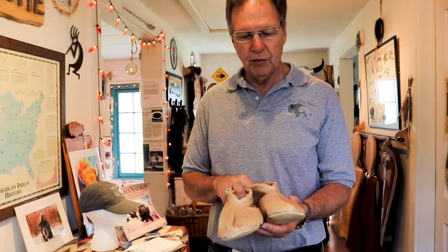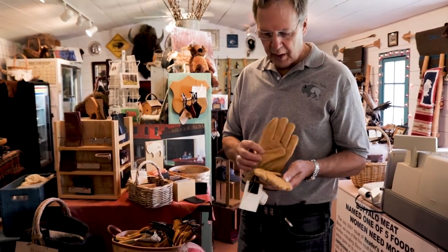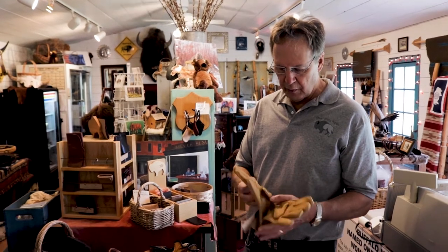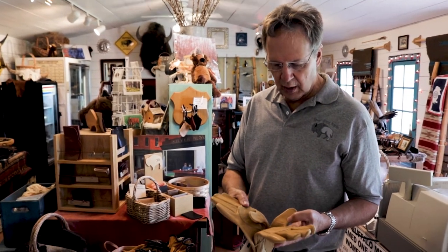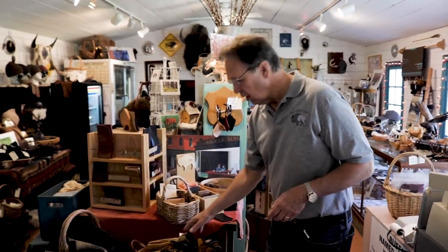We use the leather from the bison to make moccasins, gloves, billfolds, and that sort of thing. Bison is a very durable leather — working here at the ranch we use bison leather gloves to do all of our fencing and hard work. These are very durable, double sewn, so if you want a nice durable glove, bison leather gloves from the Silver Bison Ranch are a good choice.